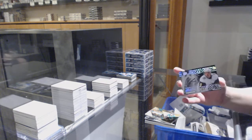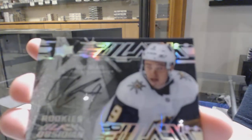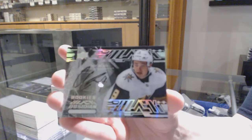And an Obsidian Scripps rookie auto for the Vegas Golden Knights — Cody Glass.